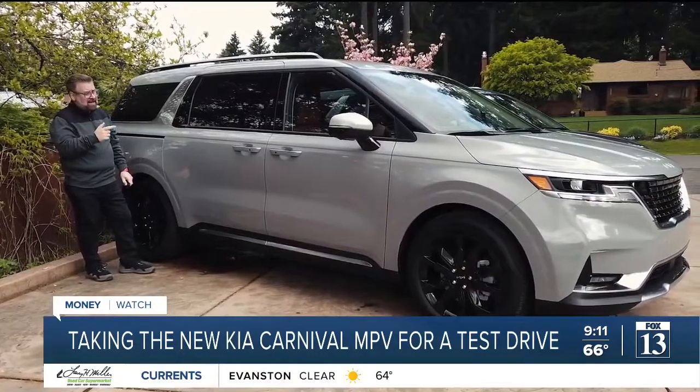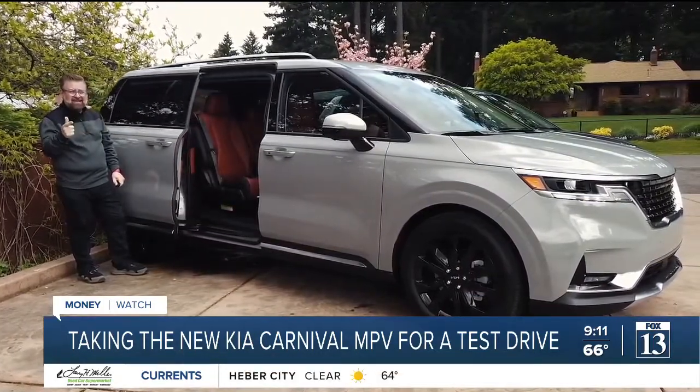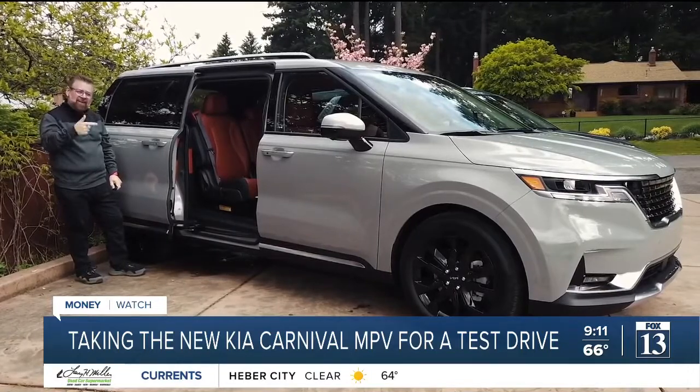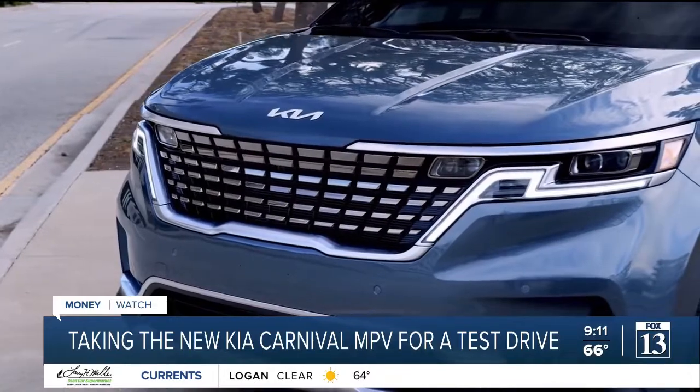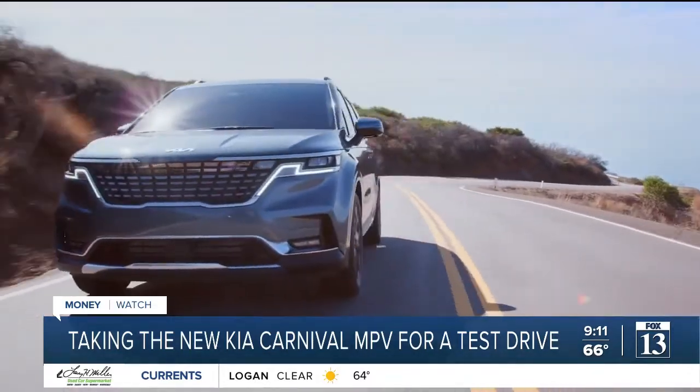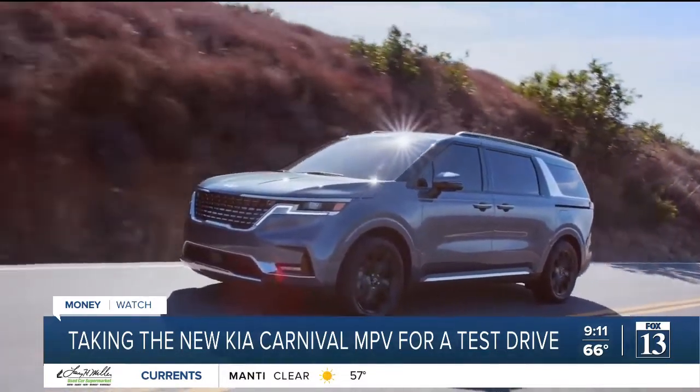Now the question is, because it has sliding doors on the side of the vehicle, is it or isn't it a minivan? This is the first Kia to get the new corporate logo, and Kia continue with their boxy design strategy that has served them so well with the Telluride and the Sorento.